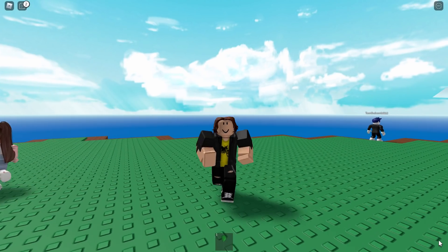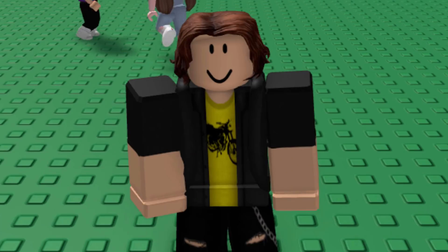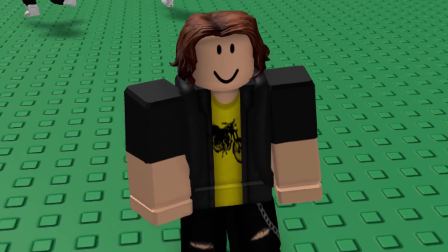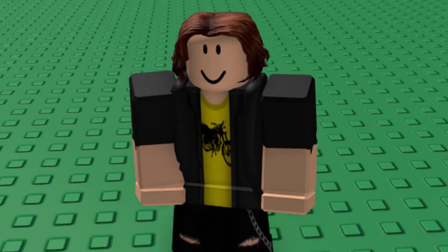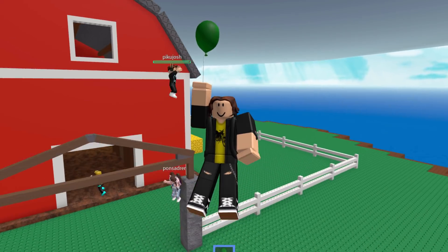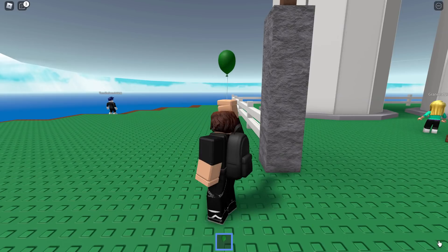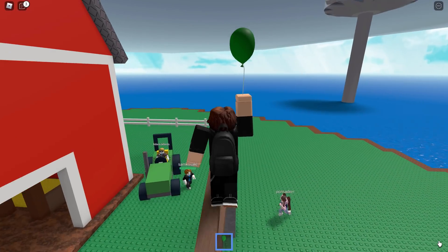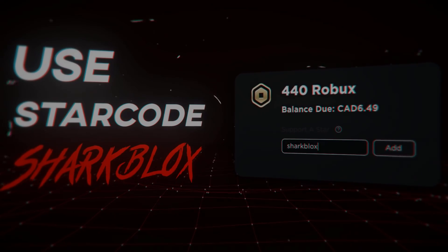Yeah, some free hairs for your avatar — they're not too bad. If you want to upgrade your bacon hair into some layered hair, it's a little bit squashed but not too bad. The surfer hair is definitely the best out of the three. If you enjoyed the video, make sure to leave a like, subscribe, and turn notifications on so you don't miss any more free accessory videos.